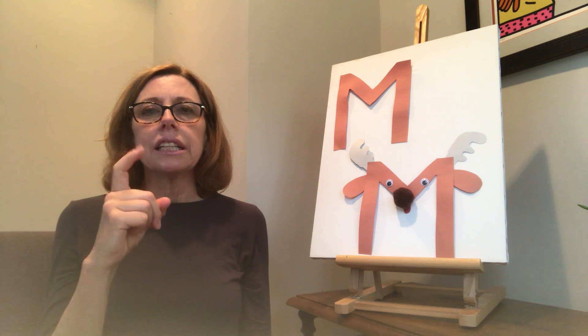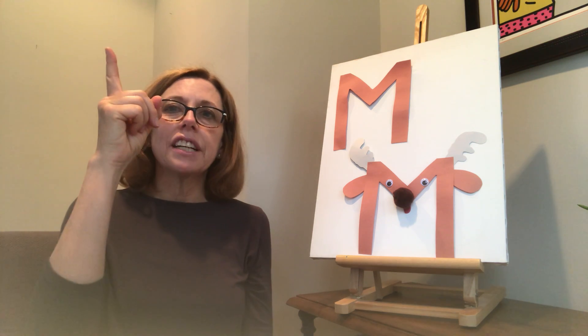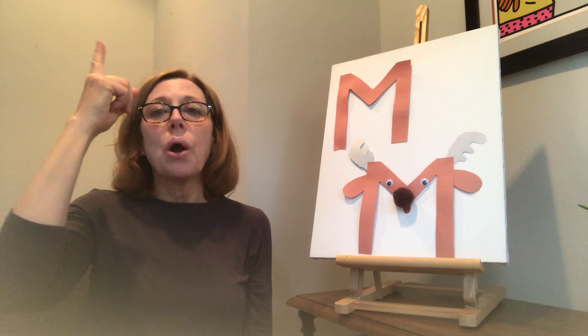One little finger, one little finger, one little finger — tap, tap, tap. Point your finger up. Point your finger down. Put it on your head. One little finger, one little finger, one little finger — tap, tap, tap. Point your finger up. Point your finger down. Put it on your nose.